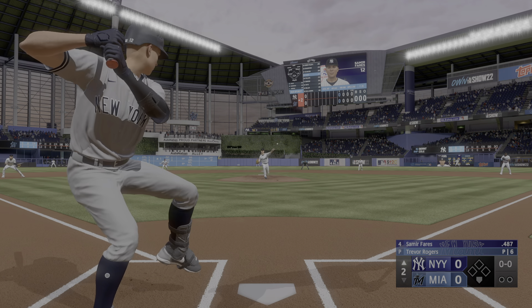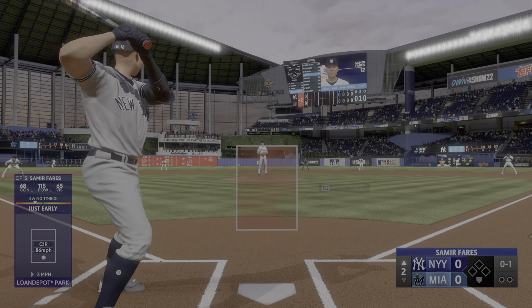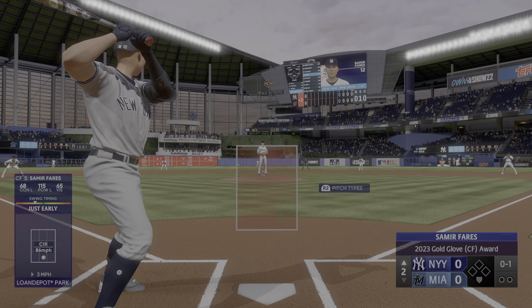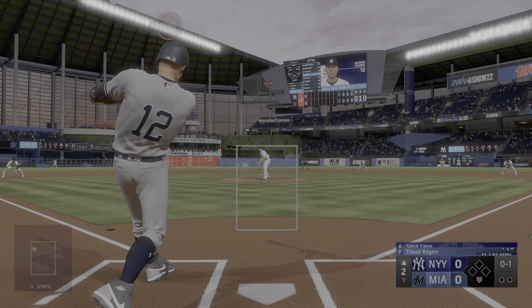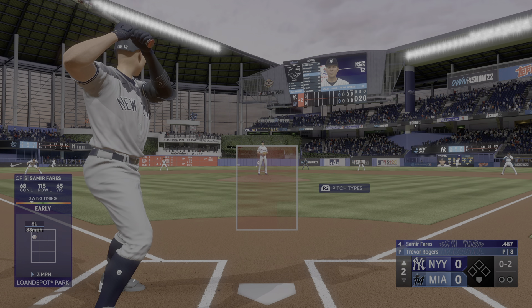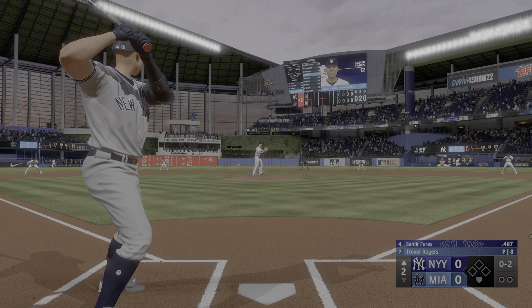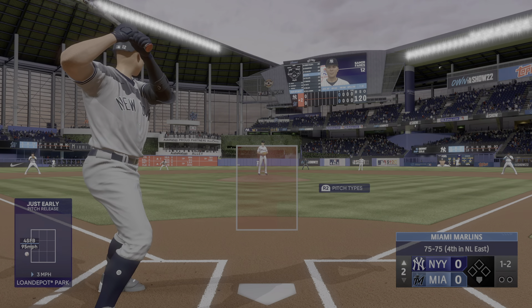And he deals. The center fielder. And fouled off. And that one fouled off. The big lefty turns, kicks, deals. Good eye right there. Really good take, especially with two strikes.